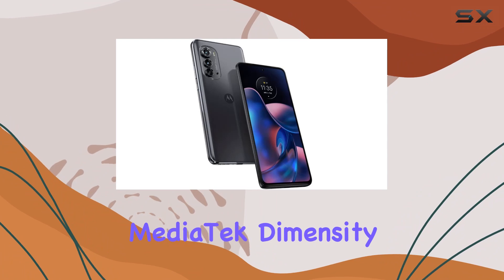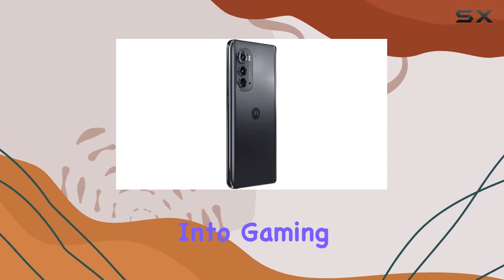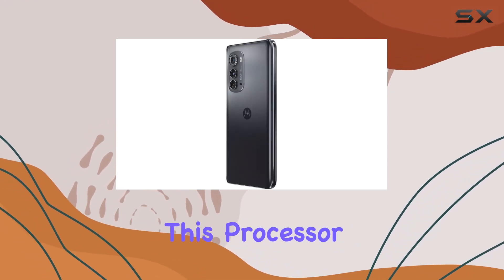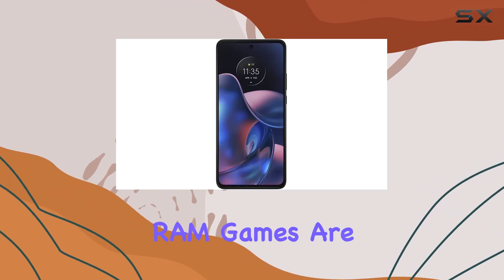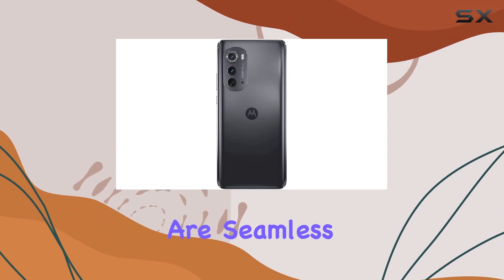Under the hood, the MediaTek Dimensity 1050 ensures powerful performance. Whether you're into gaming, fast connectivity, or demanding camera experiences, this processor has got you covered. With up to 6GB of RAM, games are smoother, videos are crisper, and 5G and Wi-Fi 6E connections are seamless.